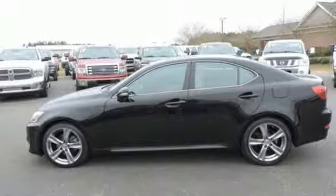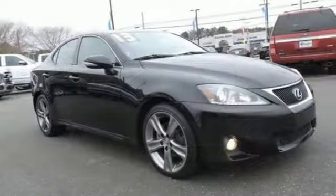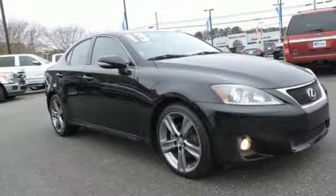Luxury awaits in every Lexus. Someone is going to drive this fantastic vehicle off the lot. It should be you. Test drive it today.